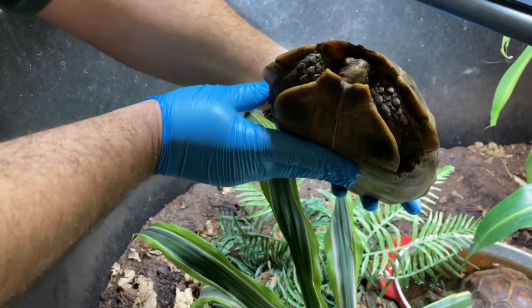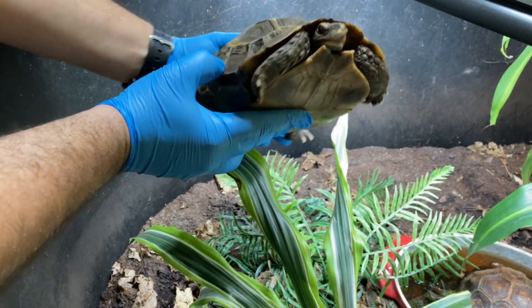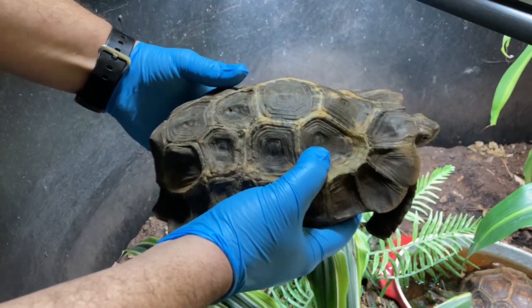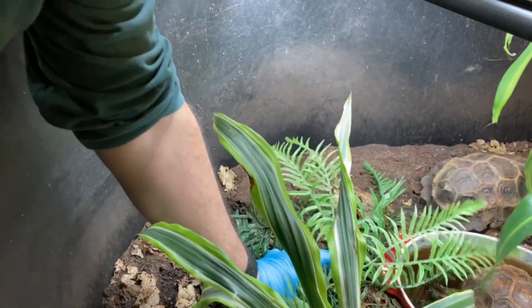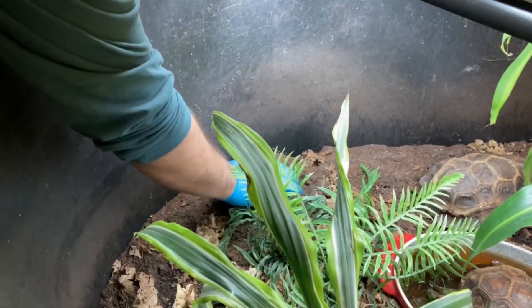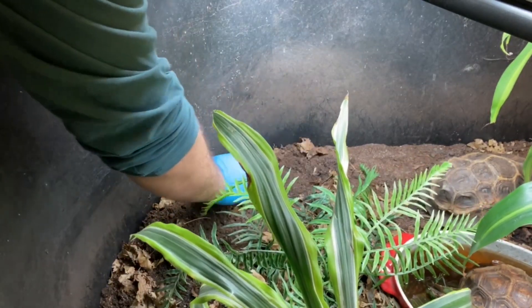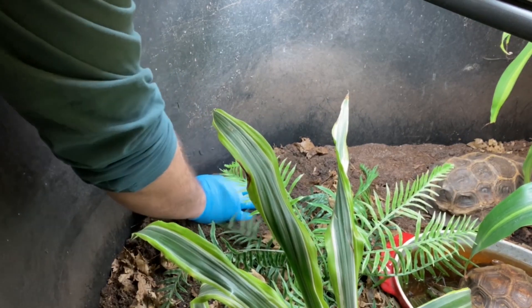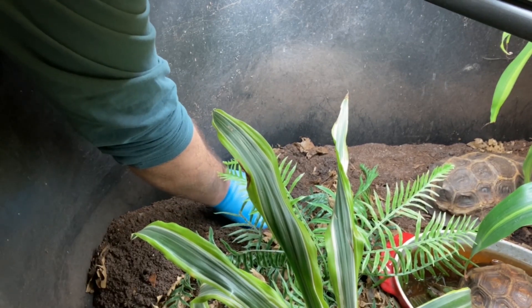This is Ethel and she is the girl who just laid her eggs. So we are going to dig her eggs up right now. Ethel is a Holmes Hingeback. She's from West Africa and she was actually imported as a wild animal from Africa. We've had her since 2018, but she was with the Turtle Survival Alliance beginning in 2014.